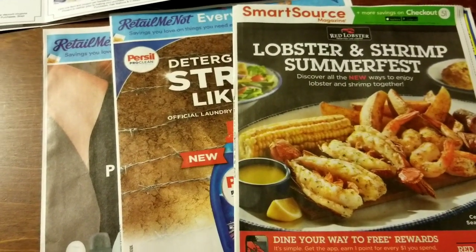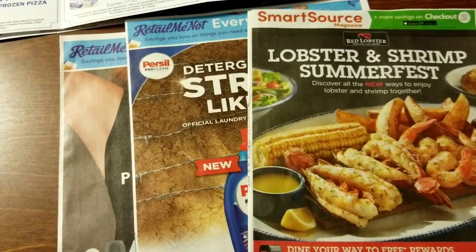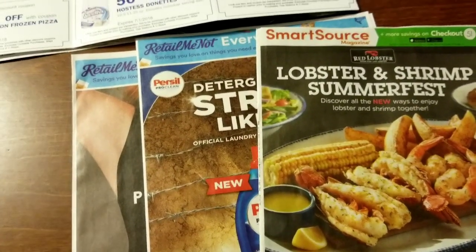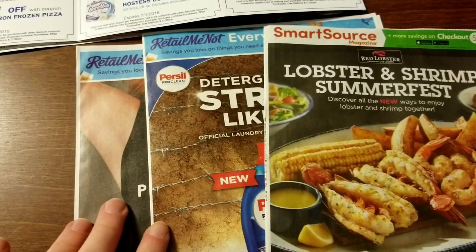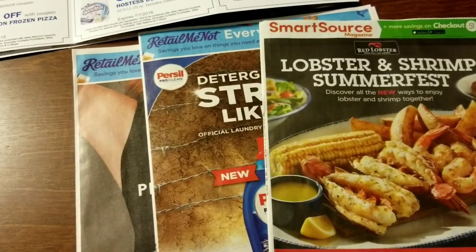Hey everybody, Michelle with Michelle's for a Living here. Thanks for watching my videos. It's Wednesday, June 6th of 2018, and I got this RetailMeNot in the mail today, so I thought I'd go through it.